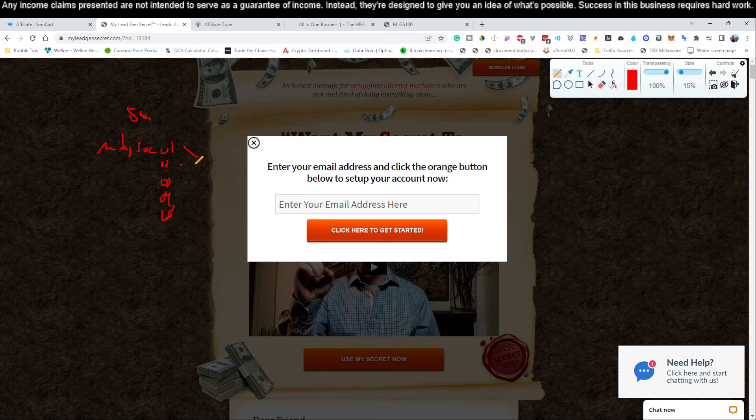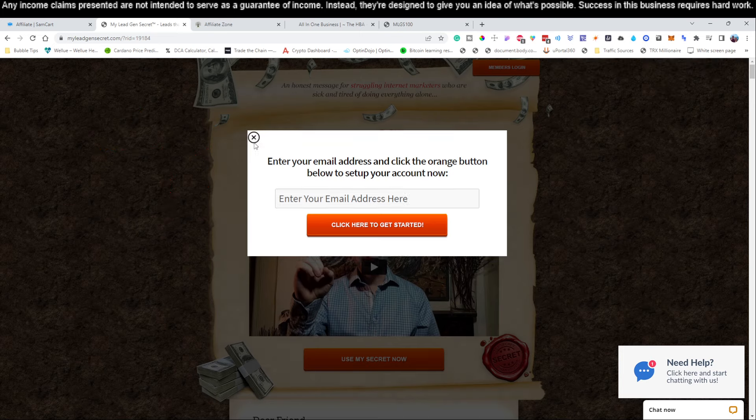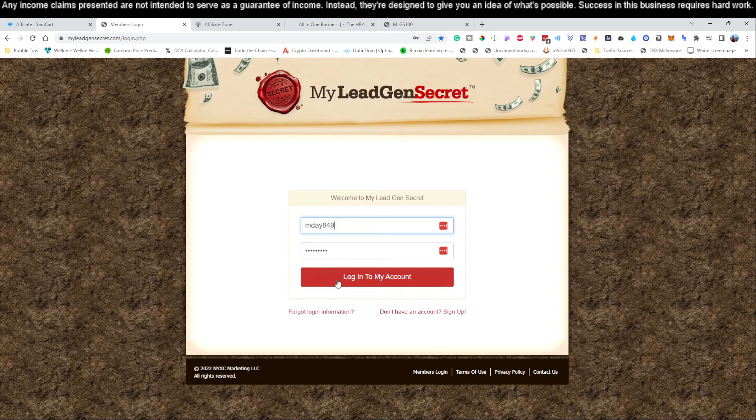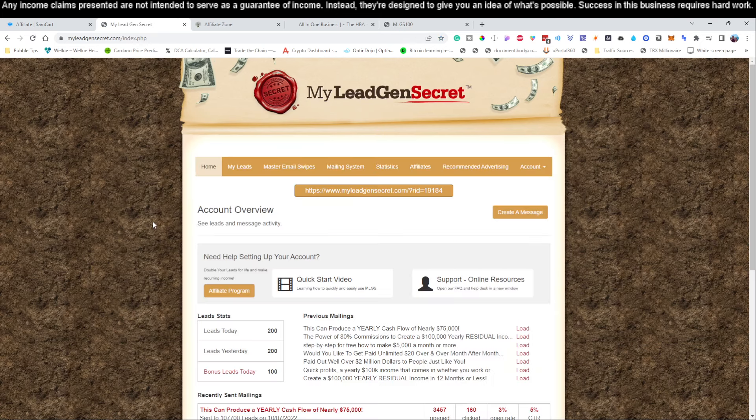My recommendation is at least to get two of these accounts. We're using five of them inside the training we're going to show you throughout this process. Once you have either two or all five of your accounts signed up, you are ready to go. That's all you have to do — it's just that simple.